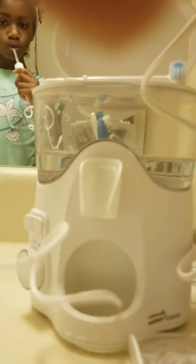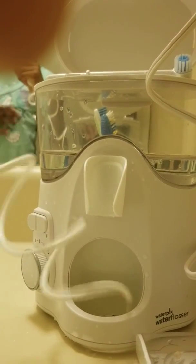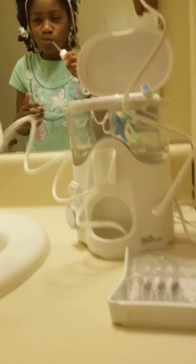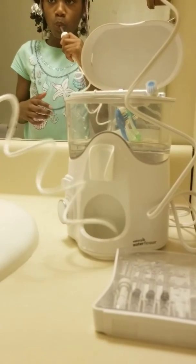She's gonna fill it up with water and the water goes all the way down. It's the coolest machine ever — and it's not that expensive.